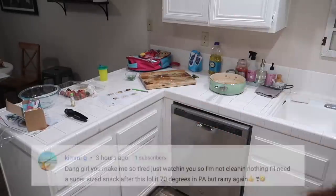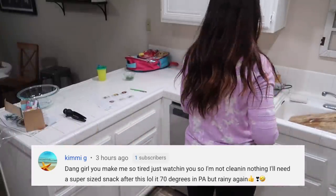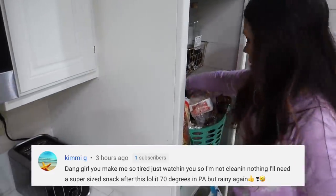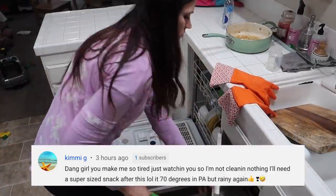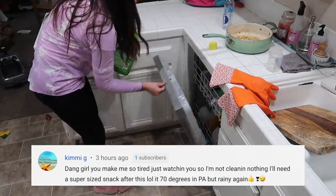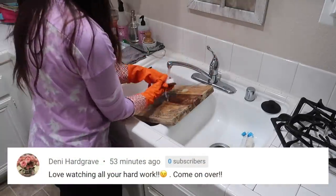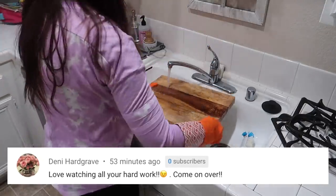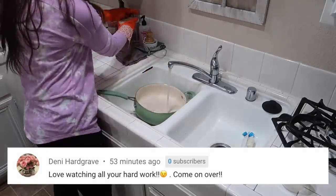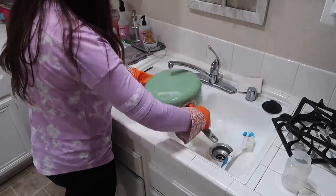One of the girls who always comments is Kimmy G. She says: "Dang girl, you make me so tired just watching you, so I'm not cleaning nothing. I'll need a supersized snack after this. It's 70 degrees in PA but rainy again." I seriously love reading Kimmy's comments every time a video goes live because she's always joking or being sarcastic and making me laugh. And I had to give a shout out to my mom, Denny Hardgrave. She says: "Love watching all your hard work — come on over." Thanks, Mom, for teaching me how to work hard and keep a clean house, and for always watching my videos.